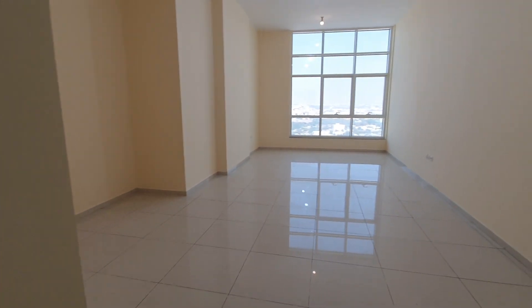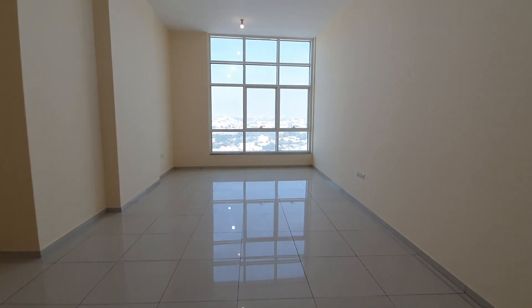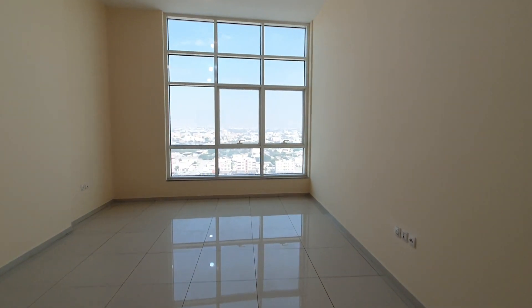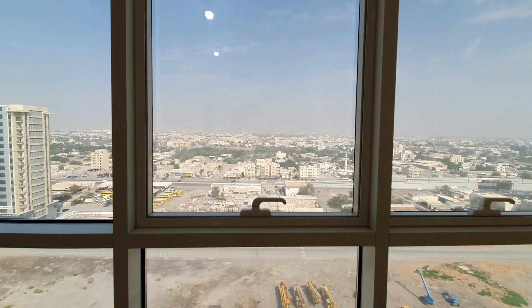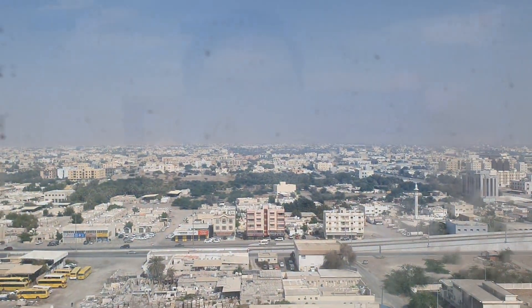This is a three bedroom apartment. Chiller AC free, one parking free, and mountain view also — Jabla Jazz view.